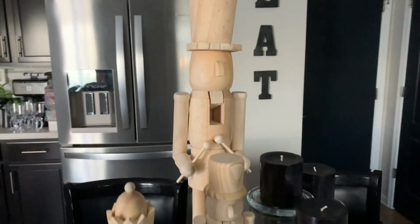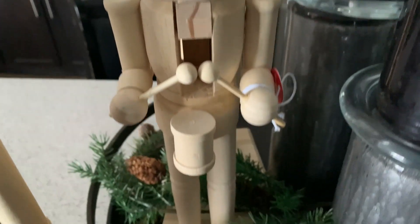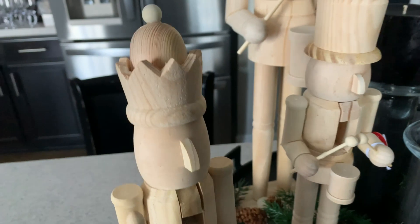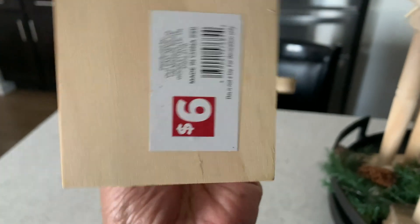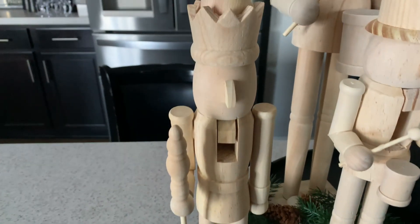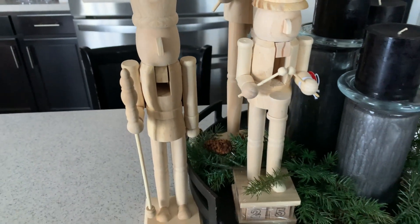For $17.99, I did not think that was a bad price at all. Then I had to pick up his little brother, also from Michaels — he was about 14 inches tall. While I was out today I stopped at the Dollar General and look what I found — their cousin! He was six dollars, and he's about 16 inches tall. Six dollars — you cannot beat that for a nutcracker, especially when the ones from Studio McGee and Pottery Barn are so expensive.